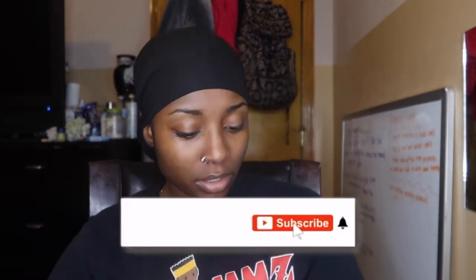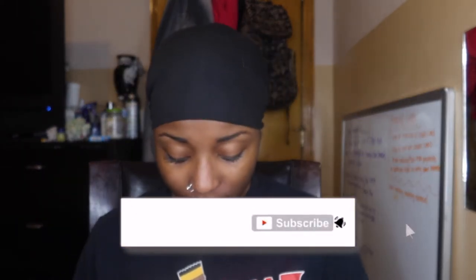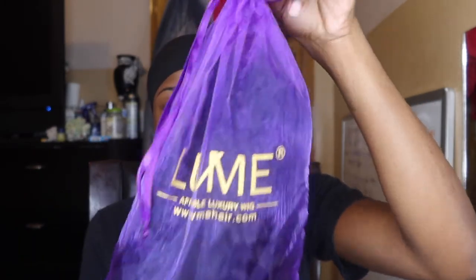Love Me Hair: affordable luxury wigs — they stand on that and hey, they haven't disappointed me yet. This is the bag the hair came in. I'm going to open it up in a little bit, but I'm going to go ahead and show you everything that came in the box. Here are the headbands.